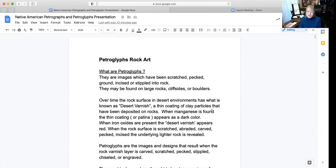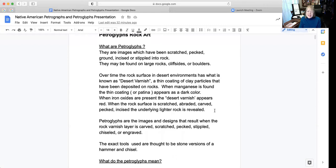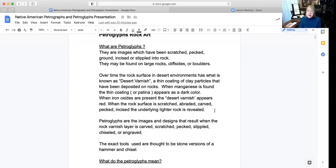So petroglyphs are the images and designs that result when the rock varnish layer is carved, scratched, pecked, stippled, chiseled, or engraved by any of those types of implements. The exact tools used are thought to be stone versions of the hammer and chisel.